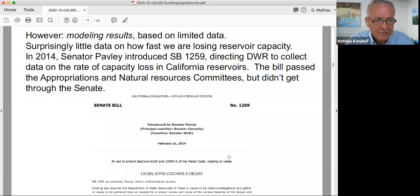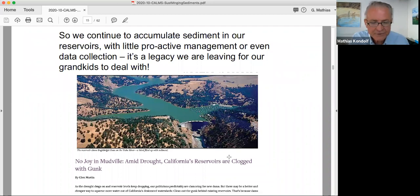Inspired by these results, Senator Pavley introduced SB 1259 in 2014, which would have directed DWR to collect data on the rate of capacity loss in California reservoirs. The bill made it through the appropriations and natural resources committees, but it didn't get through the Senate itself — so it died. I was surprised that collecting data on something as basic as this was controversial. There were some interests opposed to it. So we can blissfully go on in ignorance — no information means the problem doesn't exist, and our grandkids can deal with it.